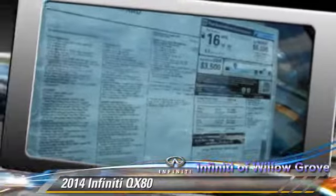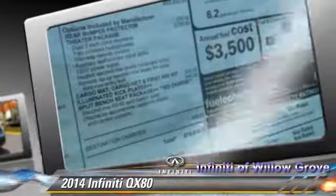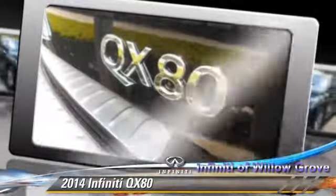Comfort and convenience features include backup camera, air suspension, navigation system, satellite radio, third-row seating, and Bluetooth wireless.